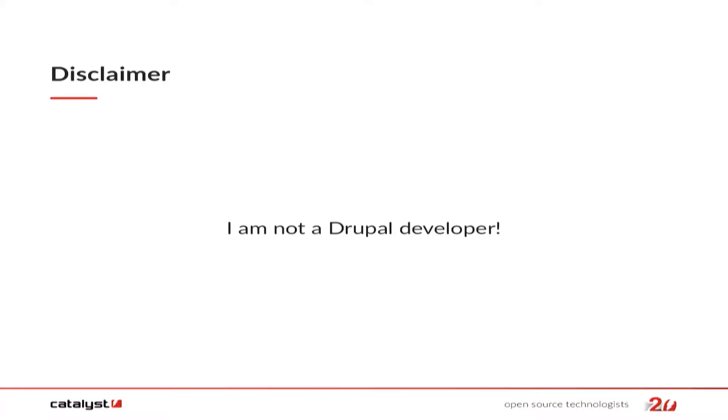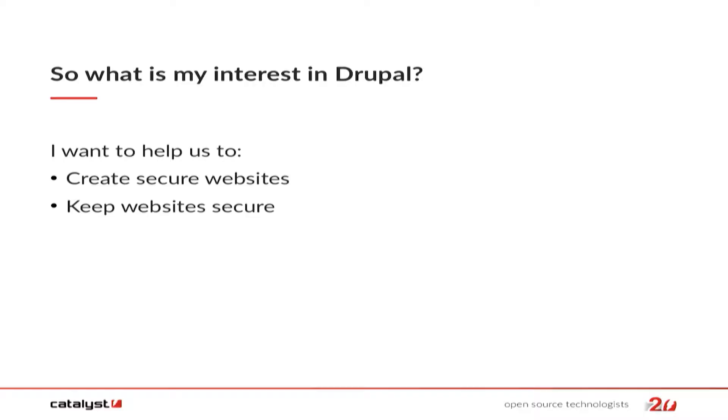A repeat of that disclaimer: I'm not a Drupal developer. I am happy to take all sorts of questions, but if you get too much into Drupal itself, I'll have to pass those off to somebody else. My primary interest in Drupal is, A, to help us create secure websites. Whether it's Drupal or anything else, I like things to be secure. I want us to build them as secure and to keep them secure afterwards. It's not very good if you create a great new website for a customer, hand it over, and then you don't touch it for years and it becomes stale and unloved. Suddenly it gets hacked because you didn't pay any attention to it.